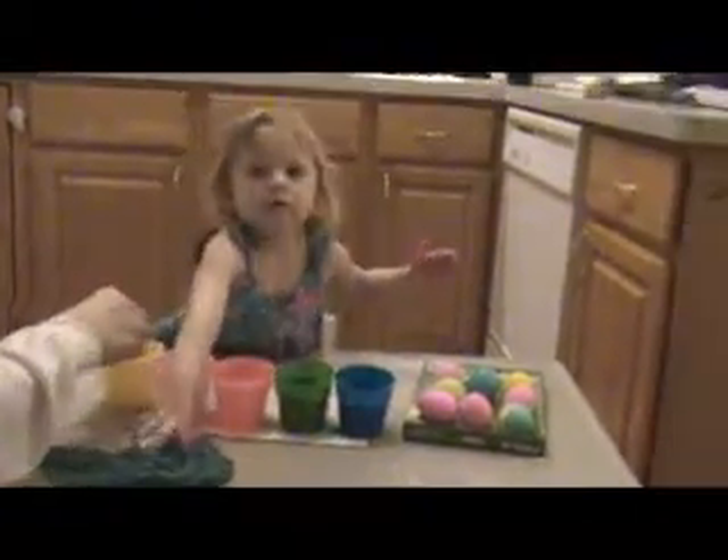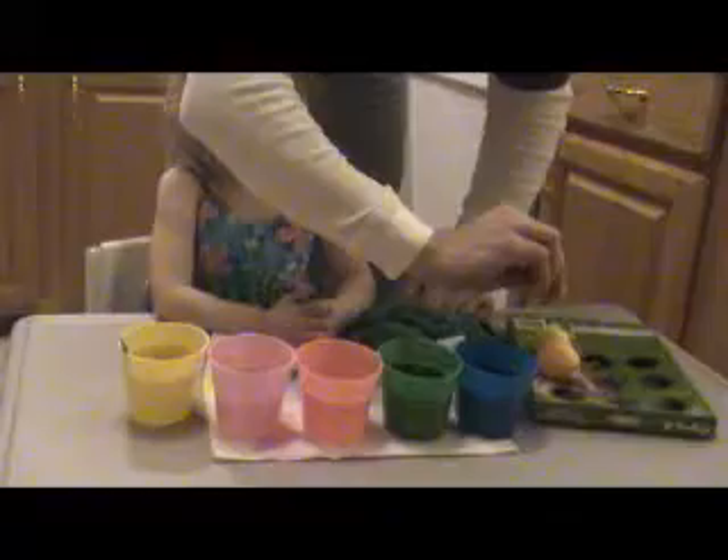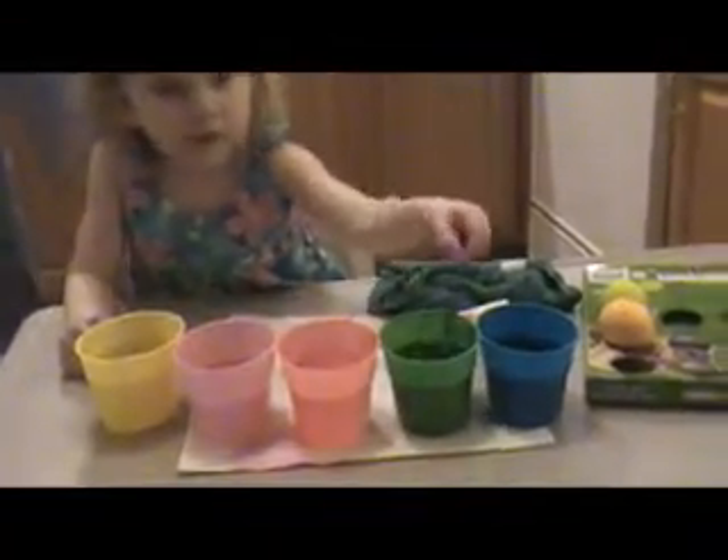Oh, look at those hands. I go nice and slow, and then I dip, and then I give it a rest over here. Okay? Okay, let me get you some more. Now we're going to go very, very slow. Put it in one of these cups, right? Mm-hmm.